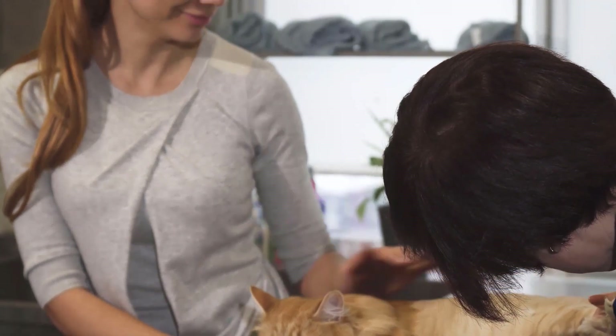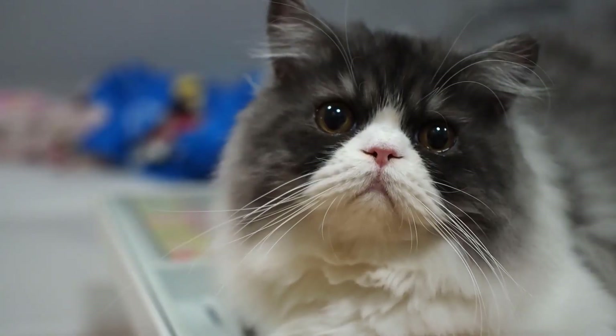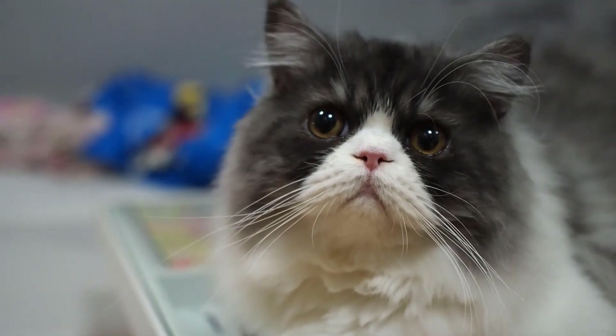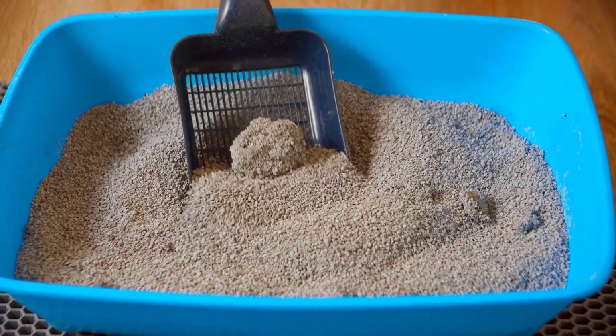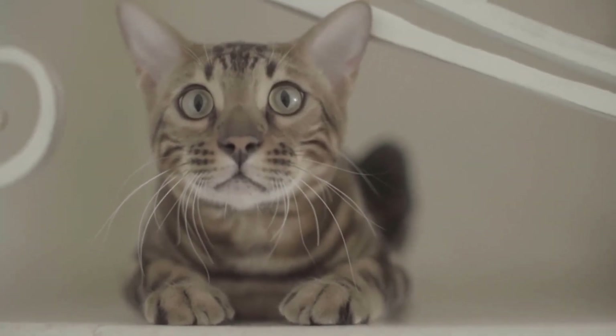Another example is diabetes. Diabetes is also common in cats and can lead to serious health problems if it is not treated. The symptoms of diabetes are similar to those in humans, including increased urination, weight loss, and weakness. If you notice these symptoms in your cat, you should see your veterinarian immediately.